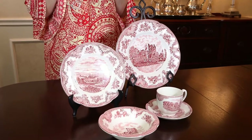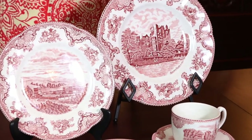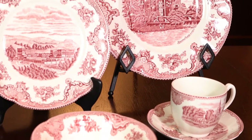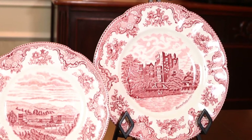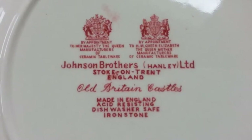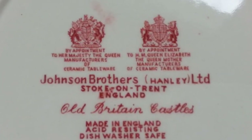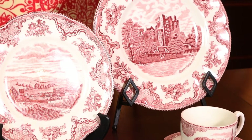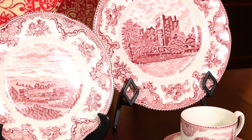Designed in 1928, Old Britain Castles by Johnson Brothers celebrates England's rich heritage. Each piece in this earthenware collection features a scenic landscape with a castle, bringing old world charm to your table. In the 1950s, Johnson Brothers gained royal warrants from Queen Elizabeth II and the Queen Mother. They were twice awarded the Queen's Award to industry for their contribution to the British economy. This pattern, Old Britain Castles, is still in production today.